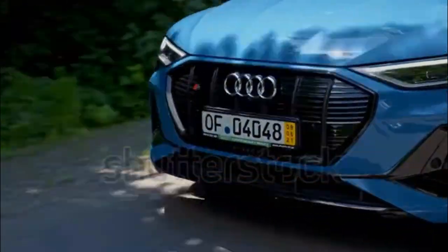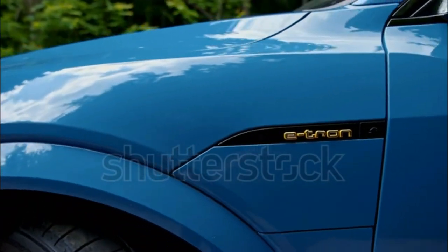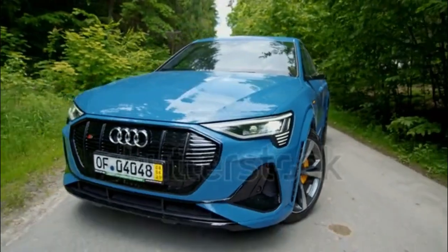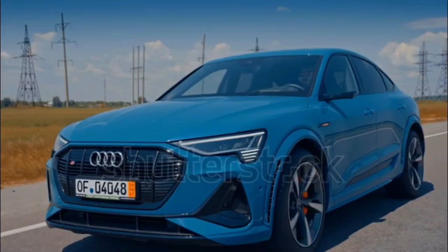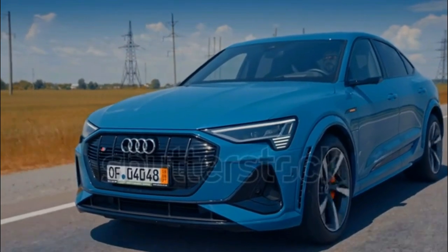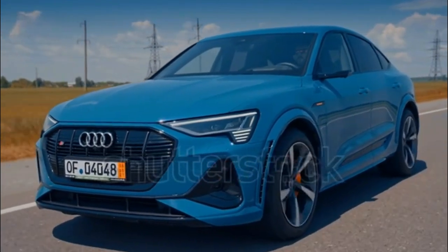The e-tron is also available in a sleek sportback body style. Effects of ongoing supply chain constraints have hit Audi's 2023 lineup — new e-tron models may not be available with all the features listed here. Ask your Audi dealer for details.